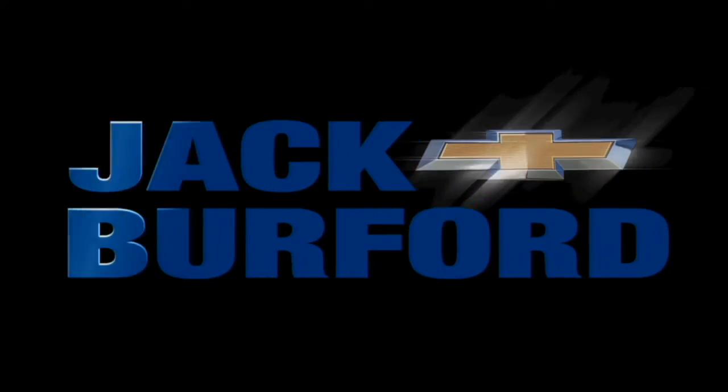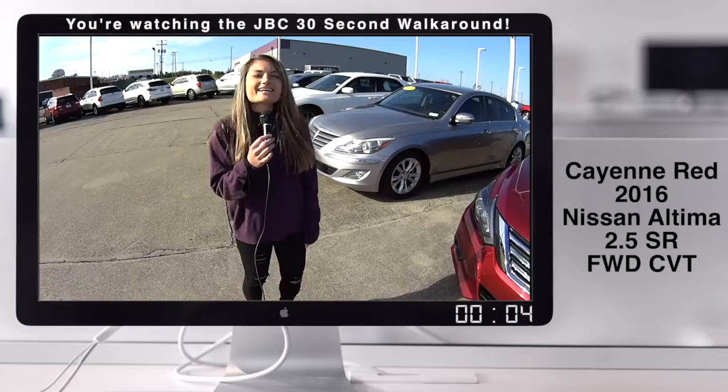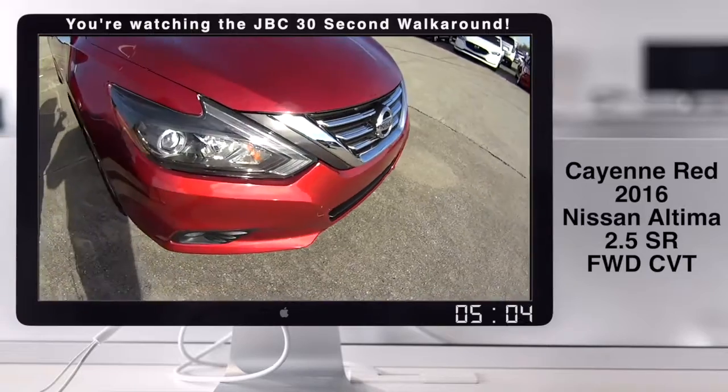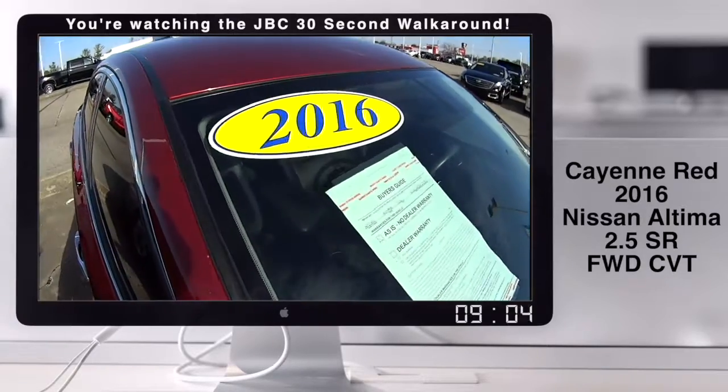Welcome to the Jack Burford Chevy 30-second walk-around. Hey you all, it's Bria here at Jack Burford Chevrolet. We have a great looking car right now — a 2016 Nissan Altima.